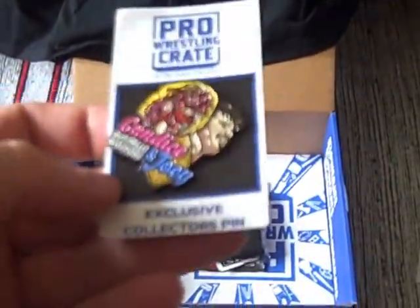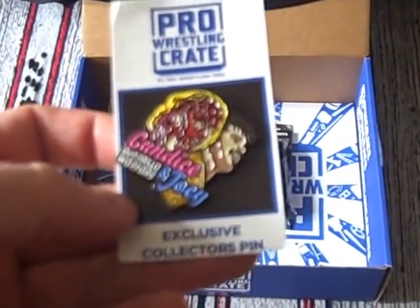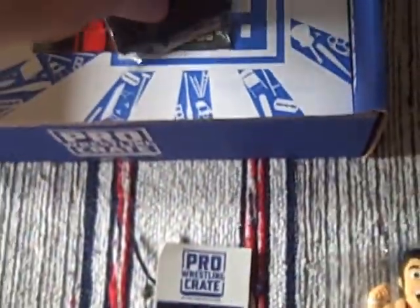We have an exclusive badge — the collector's pin, I should say. It's Candice and Joey from Guerrilla Warfare. A nice enough pin — I'm not a great pin lover, but they're well made. There are quite a few little items in here.